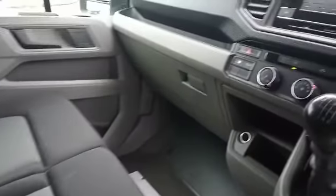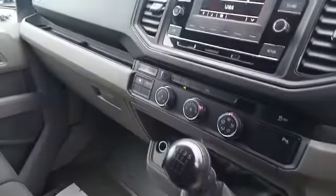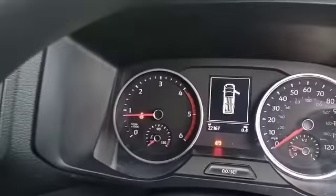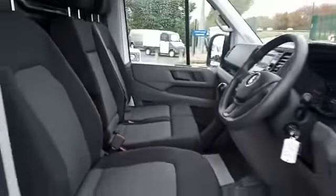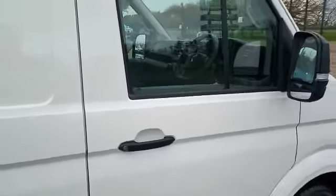Three seats, air con, and you've got a Bluetooth FM radio and your parking sensors factory fit. As you can see there, 22,000 miles. Three seat cab — absolutely gorgeous. Fully valeted by ourselves, and electric windows and of course central locking.